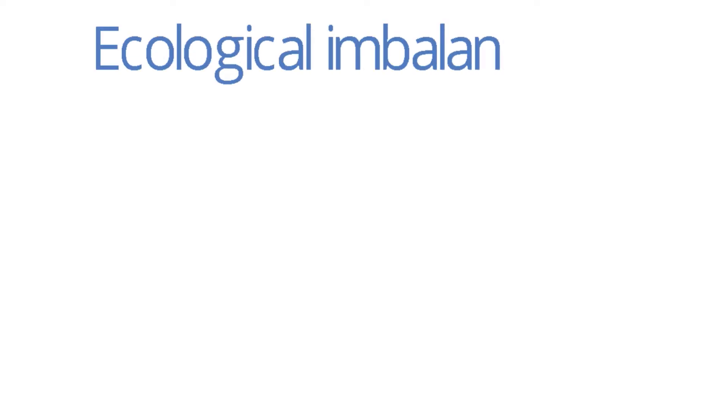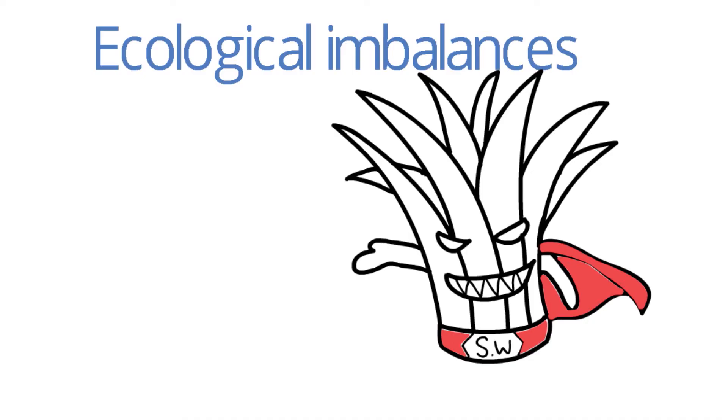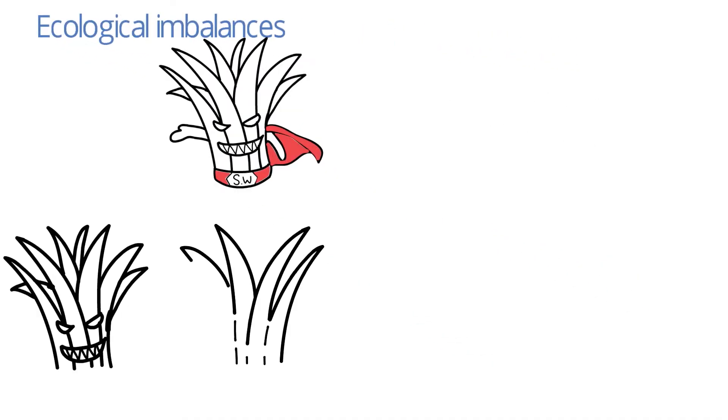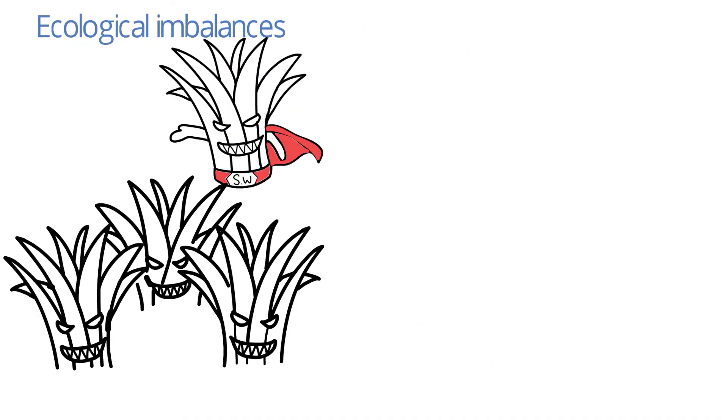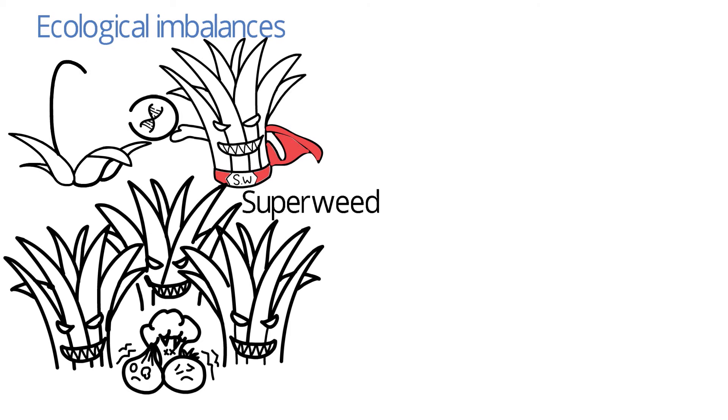Ecological imbalances may also result due to the introduction of genetically modified organisms into nature. These superior organisms will outgrow and compete with unmodified organisms. One such superior organism is the superweed, which is caused by the transfer of a herbicide-resistant gene from a GM crop to a wild weed.